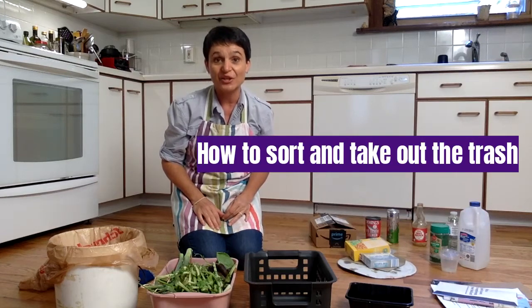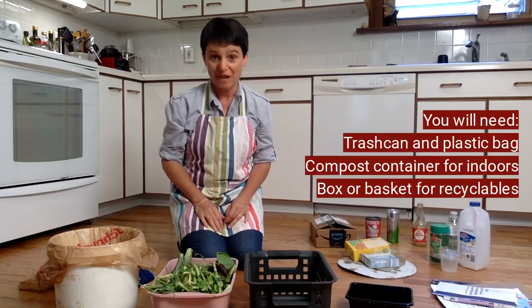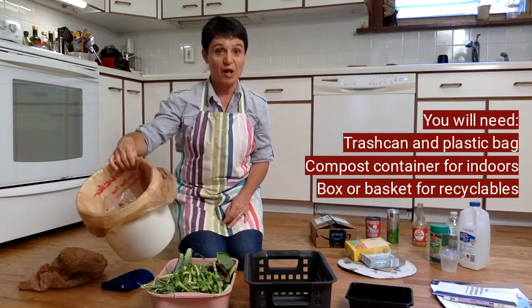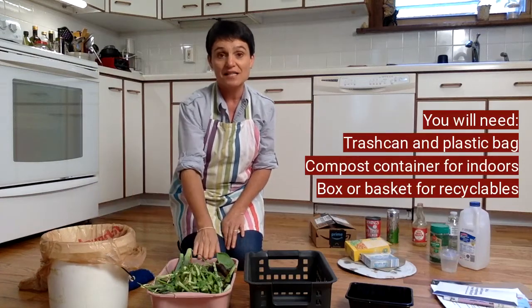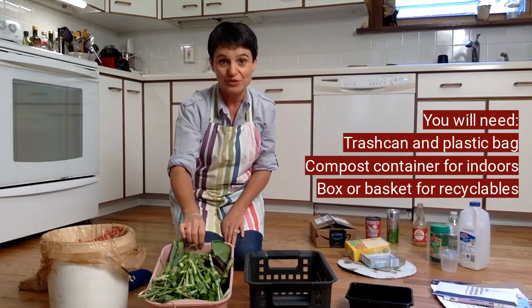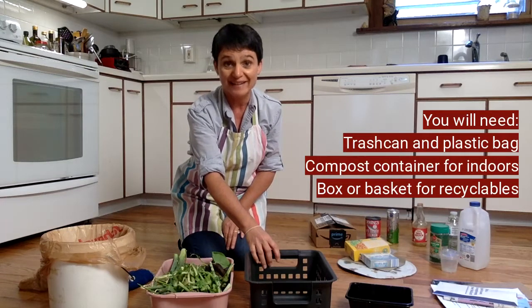In this next mini lesson you're going to learn how to sort and take out the trash. You're going to need a trash can — we just use a small bucket with a plastic bag from the grocery store in it — a tub for compost and food scraps, and a small basket or a cardboard box for your recycling.